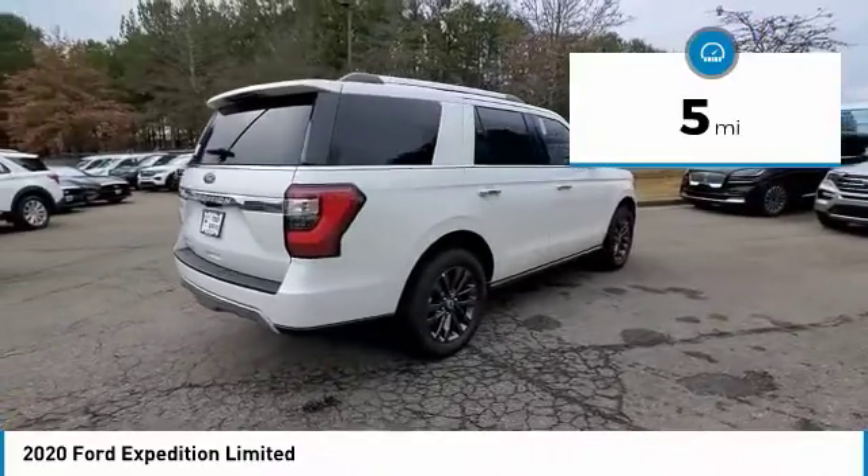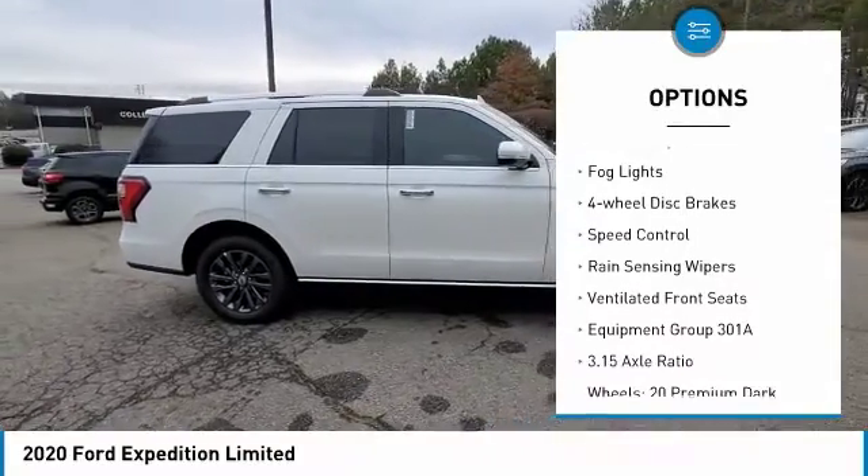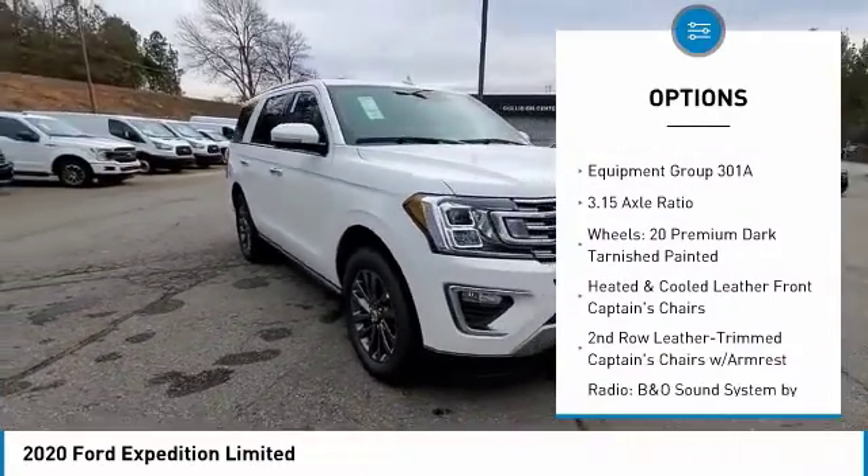Here are some of this vehicle's great options: electronic stability control, power lift gate, brake assist, traction control, remote keyless entry, fog lights, four wheel disc brakes.